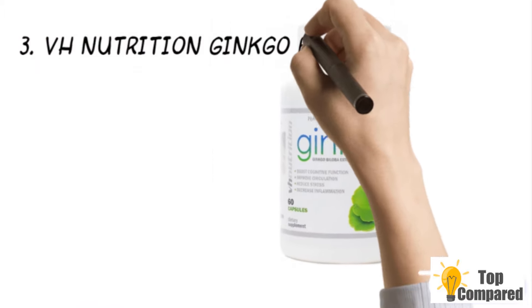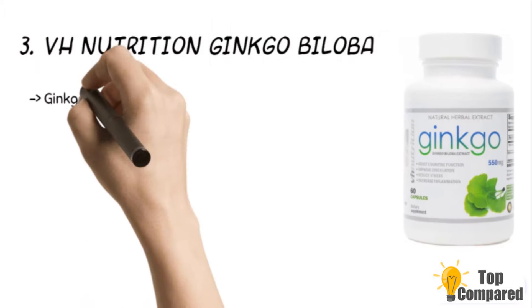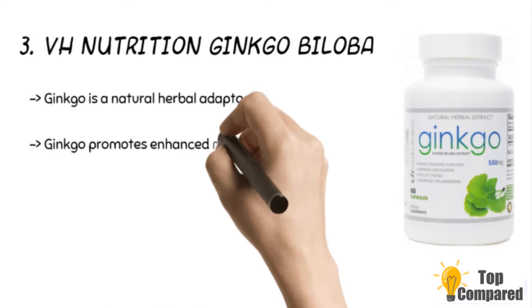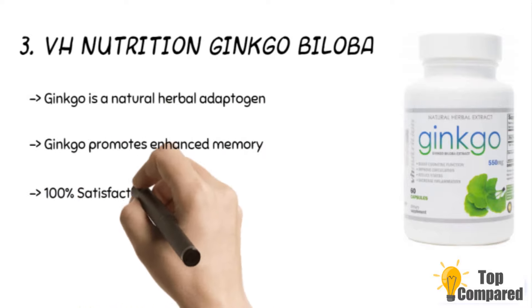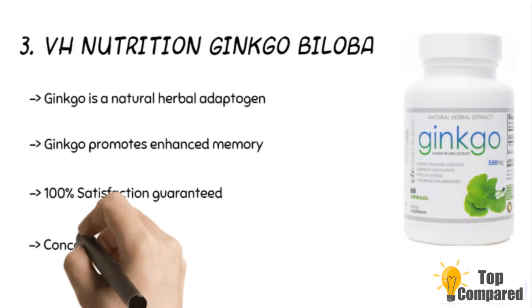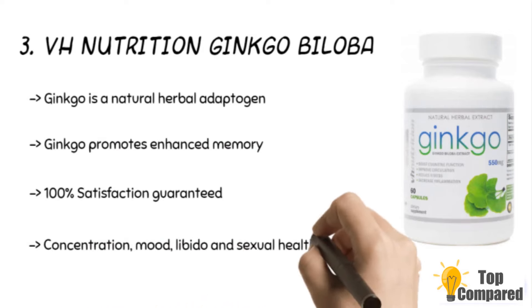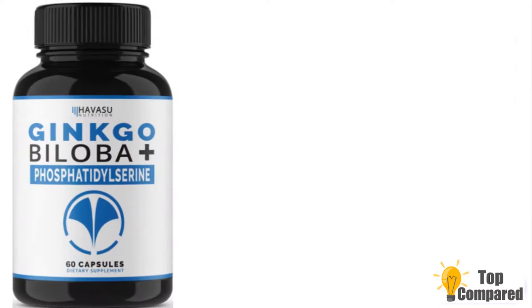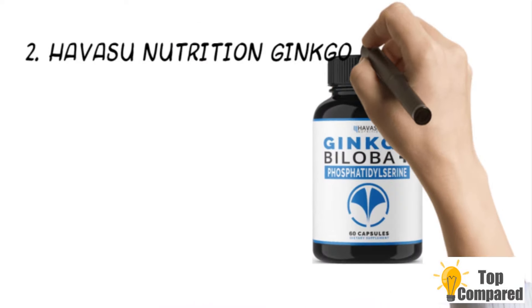The third product is the VH Nutrition Ginkgo Biloba. The ginkgo promotes enhanced memory and concentration, mood, and sexual health. The product has flavonol and flavone glucosides that can boost blood flow and combat anxiety and depression, helping the body adapt to stress. The ginkgo capsule has a natural herbal adaptogen.